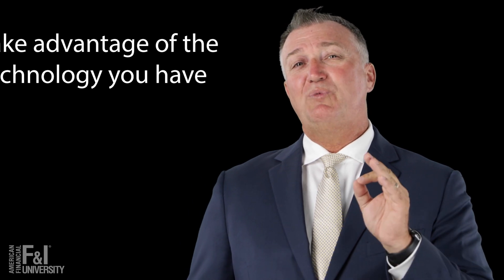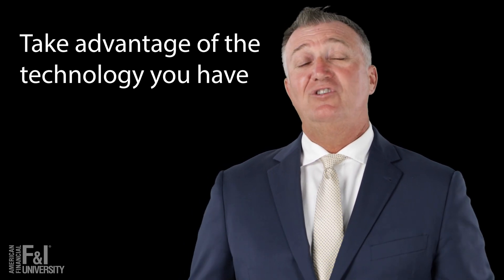So regardless of whether you're Fred or George, here's what you've got to know: they're both the same guy. They're using the technology that was provided to them based upon their day and age. And just like in a dealership, that's exactly what we do. You may not get to choose what technology you use at your store because management makes that decision, but what you can choose is what you do with the technology that's given to you.